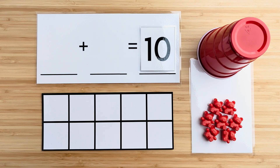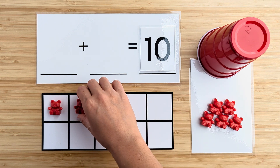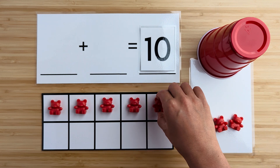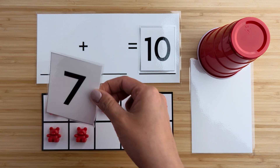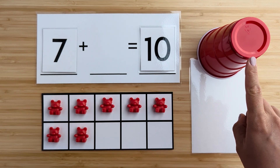Let's count how many bears there are here. One, two, three, four, five, six, seven. There are seven bears so far. Can you guess how many bears are hiding under the cup?